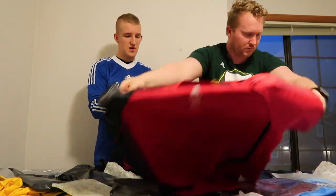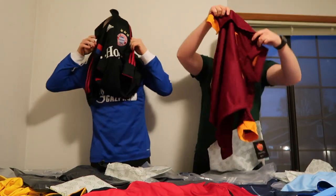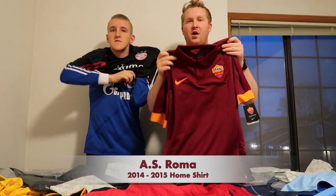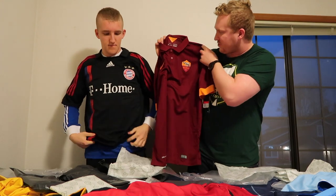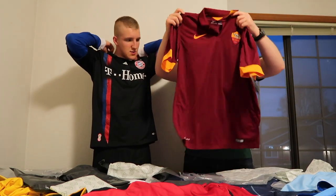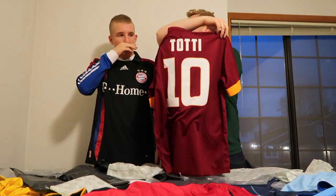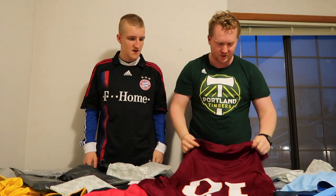Roma — I've always liked Roma as a team, I think they're excellent. I usually don't like collars, but with Roma you've got to get the collar, especially without the sponsorship. This would fit you pretty well. Obviously you've got to go with Totti — Francesco Totti, absolute legend.